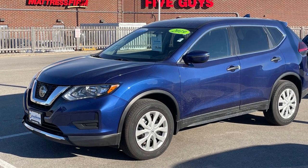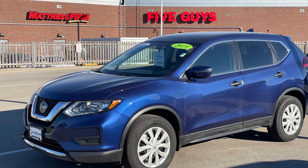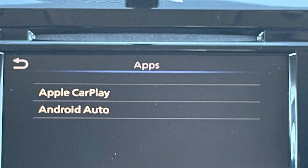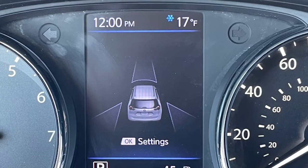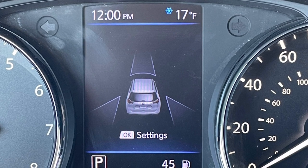First up is a 2019 Nissan Rogue S. Outfitted in Caspian blue metallic, this compact crossover comes with Android Auto, Apple CarPlay, and heated seats for your comfort and convenience, as well as blind spot monitoring and forward collision alert with automatic braking for your safety.